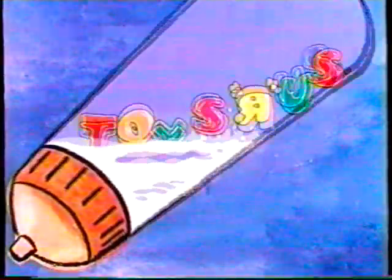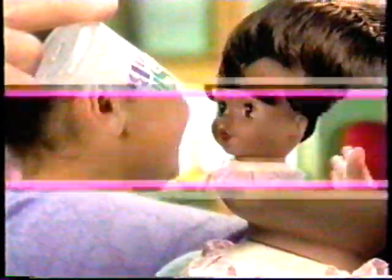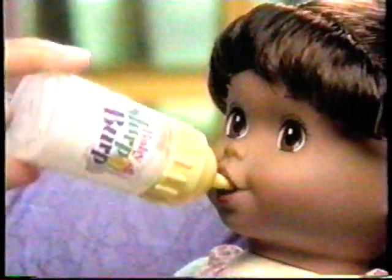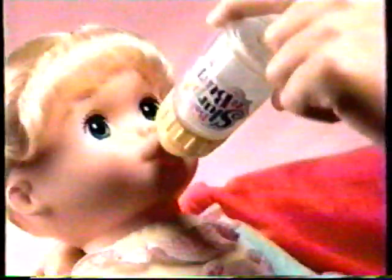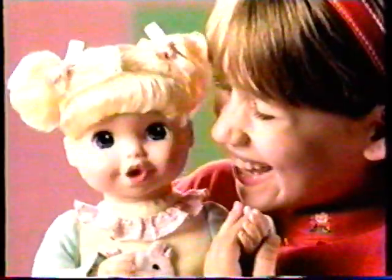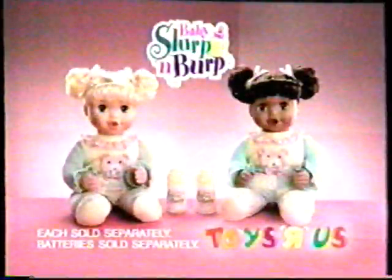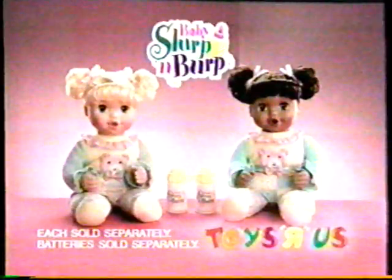Where can you find Baby Slurp and Burp? Only at a Toys R Us store. A little sip, a little slurp, a little pat, and a little burp. Baby Slurp and Burp, doing what babies do. Drinks it up till there's no more. Hiccup! That's what miles are for. Baby Slurp and Burp, and she's only at your Toys R Us store. Each sold separately. Batteries sold separately, too.